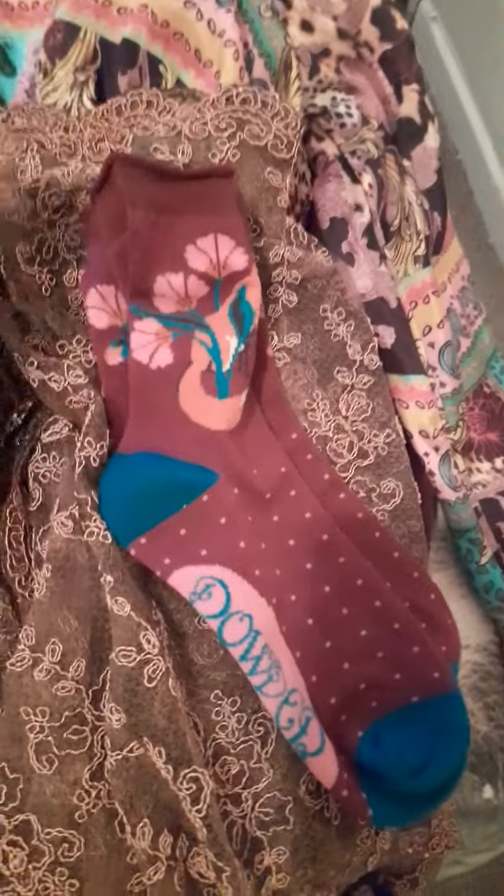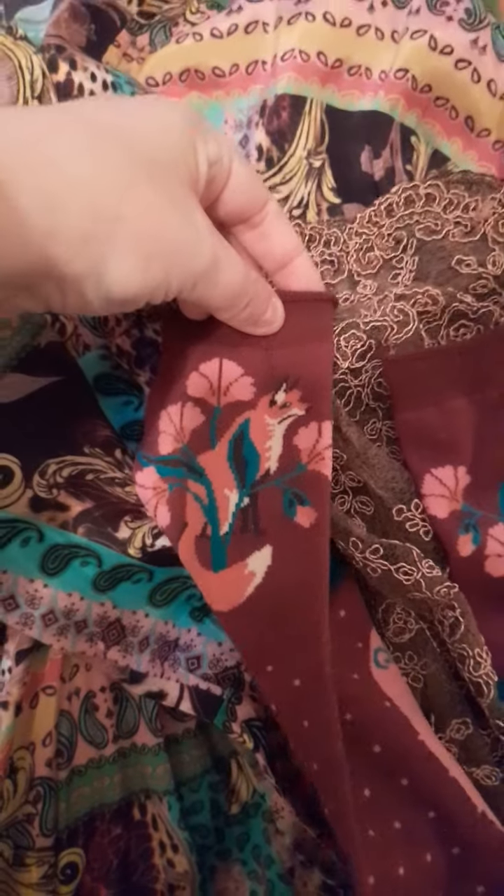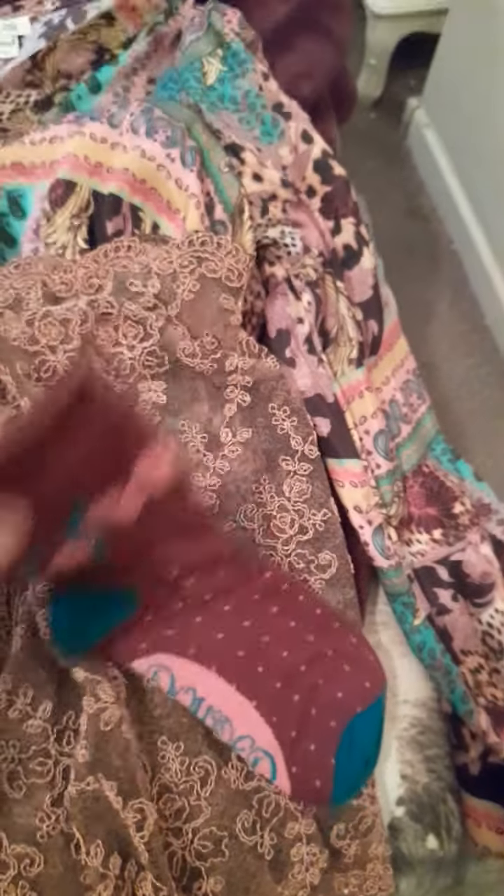And I got these really cute little socks. See if you can see the foxy — isn't he cute? I just absolutely love these. I love my novelty socks — foxy socks!